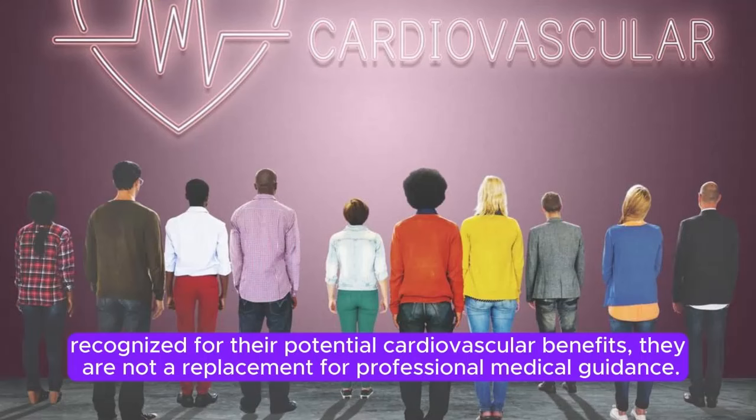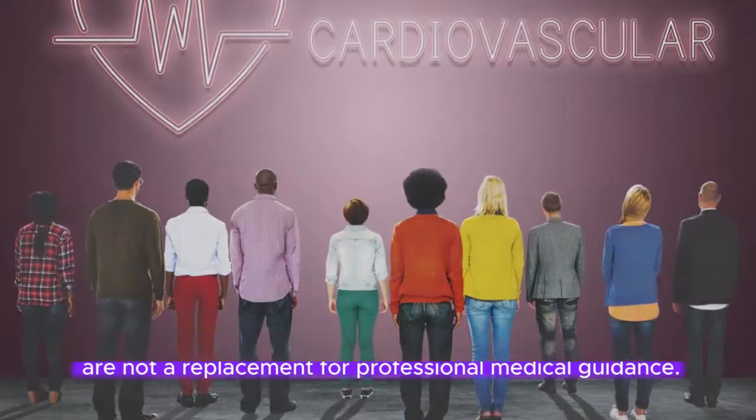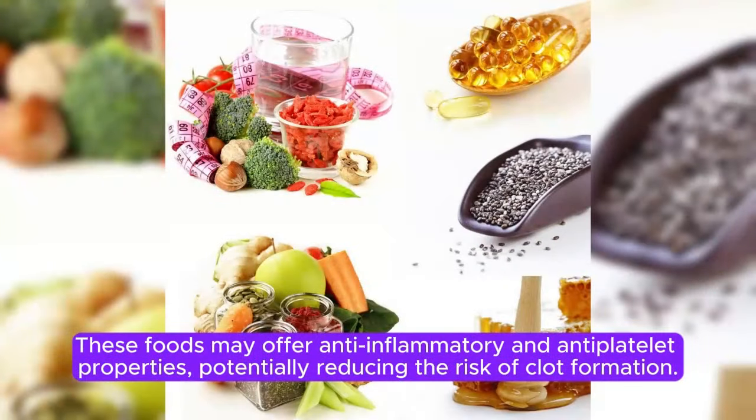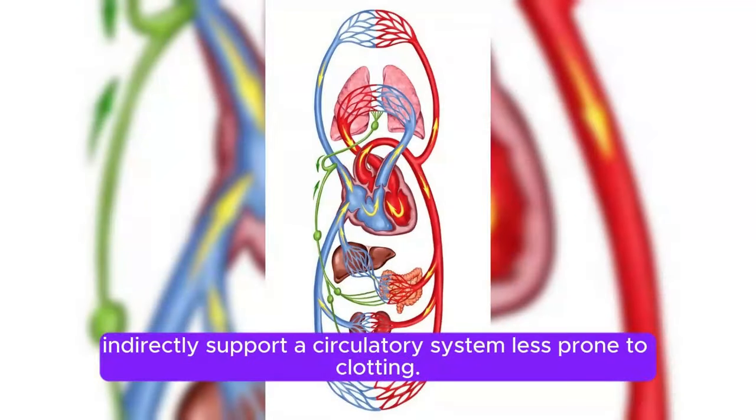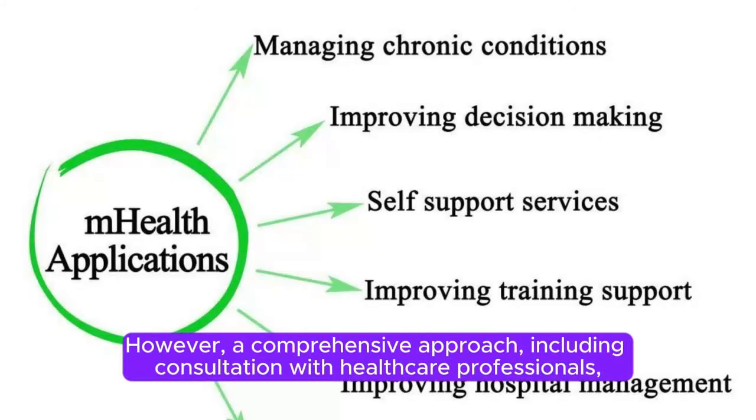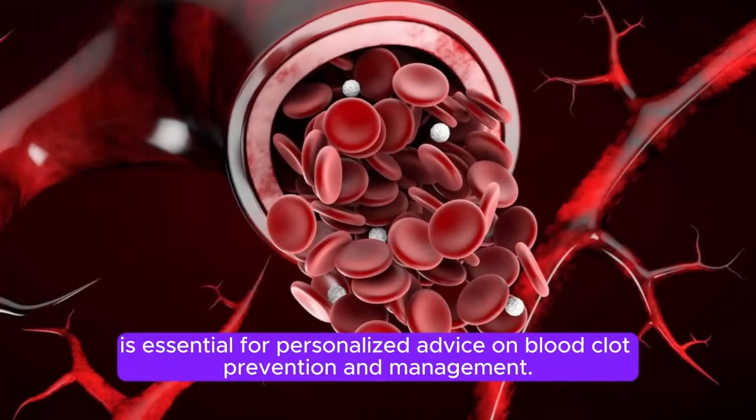These foods may offer anti-inflammatory and antiplatelet properties, potentially reducing the risk of clot formation. Additionally, staying hydrated with water and incorporating fiber-rich foods may indirectly support a circulatory system less prone to clotting. However, a comprehensive approach, including consultation with healthcare professionals, is essential for personalized advice on blood clot prevention and management.